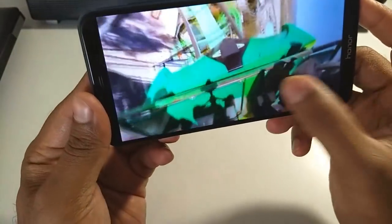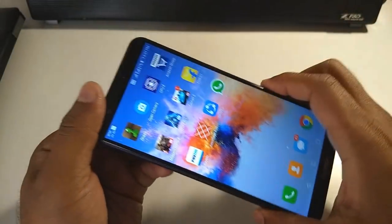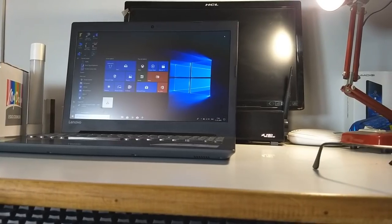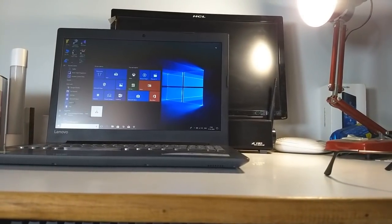Before I end this video, I quickly want to give you some updates. I've recently purchased the Lenovo IdeaPad 320 and I've been using this laptop for more than seven days now. The review should be up by tomorrow — by the 20th or 21st.